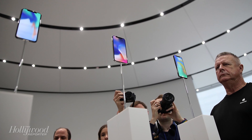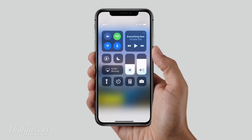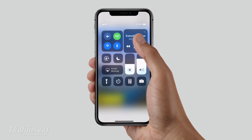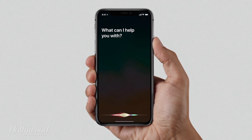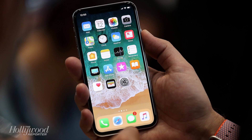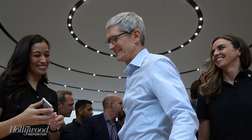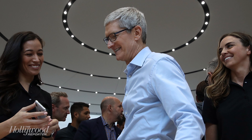First of all, can you believe it's the 10th anniversary of the iPhone? The iPhone X has been significantly redesigned to do away with the home button that has sat at the bottom of the device since it was first released in 2007. It also features a significantly larger screen, which reaches to the outer edge of each side of the phone. Apple CEO Tim Cook called the iPhone X the biggest leap forward since the original iPhone.